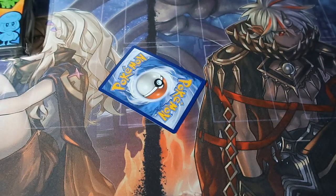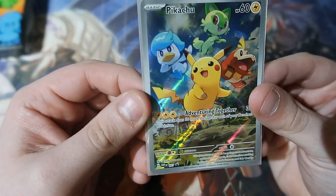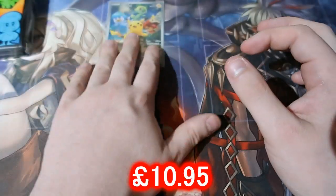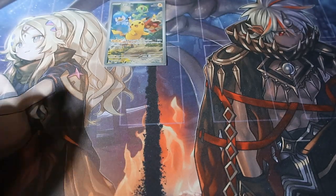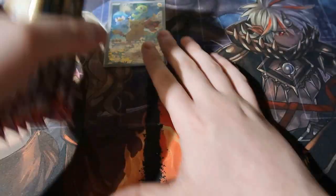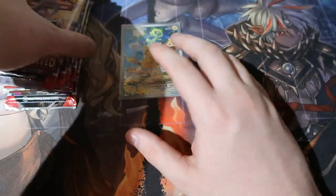Here is the promo card that started it all for Scarlet and Violet in Japan. There it is — it's number 27 for the UK, which I think is ridiculous. This should have been number one. But whatever — you guys get your nice sleeves, I'll be putting them to the side for myself. You get nine booster packs, possibly all double holographics. Let's find out.